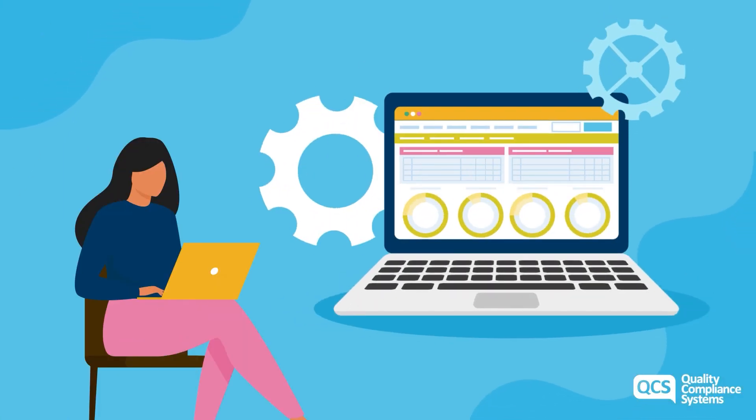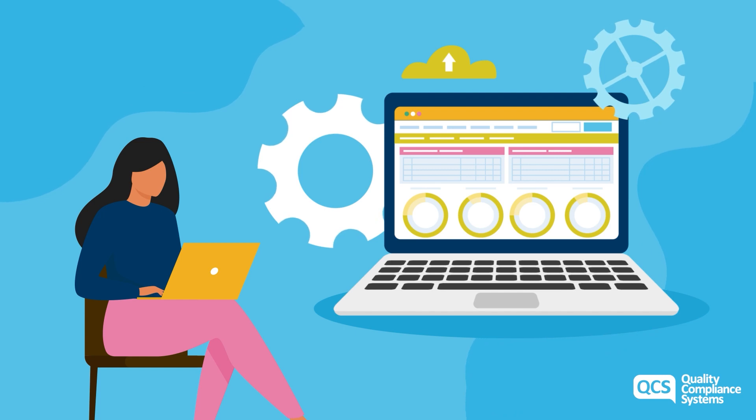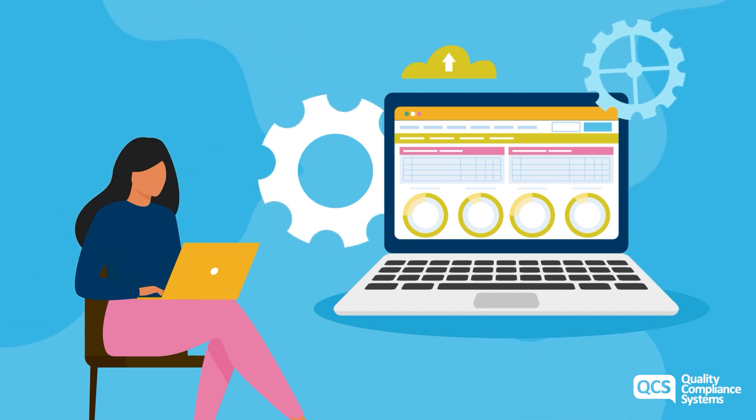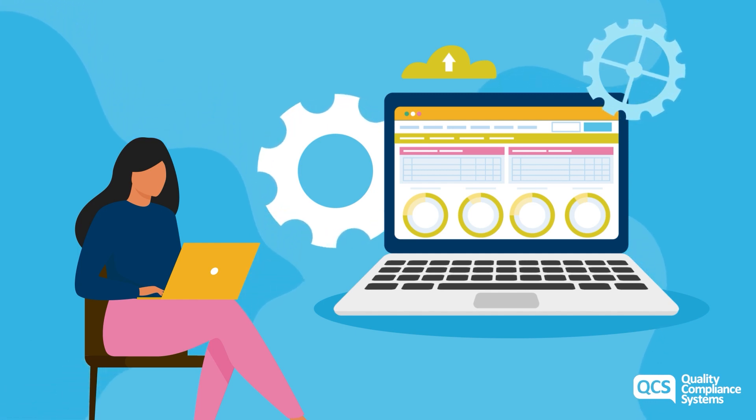After setting up your audit schedule, QCS Audit Centre will then continue to populate audits to happen at the set frequency going forward, removing the hassle and huge amounts of annual admin.